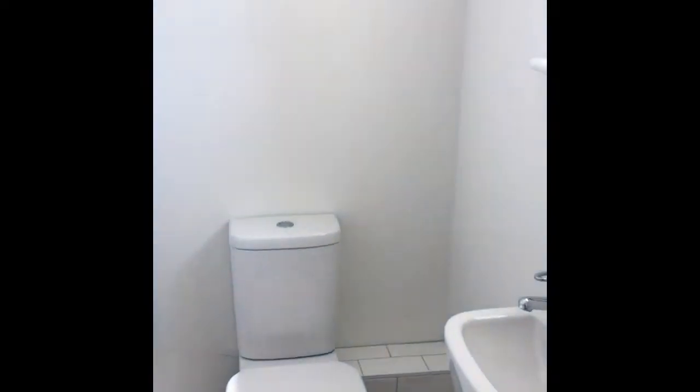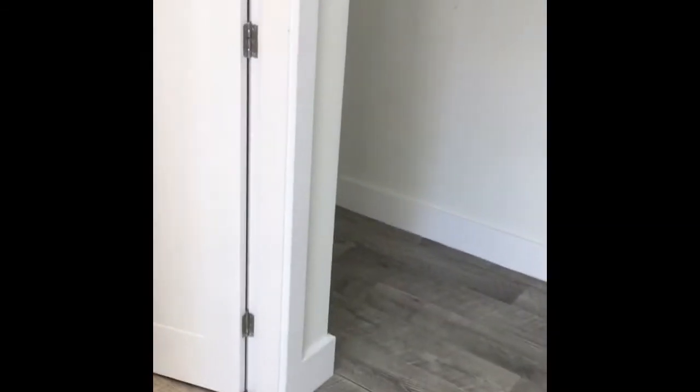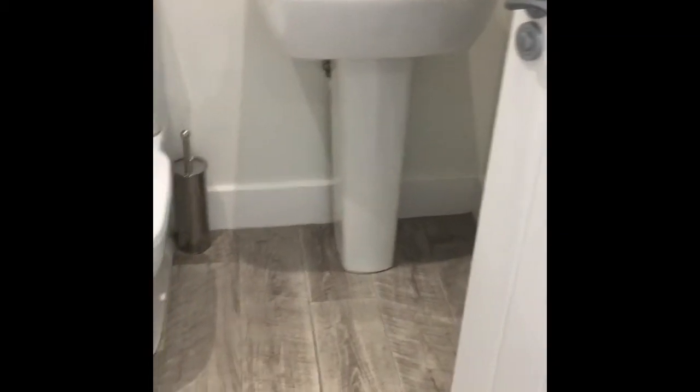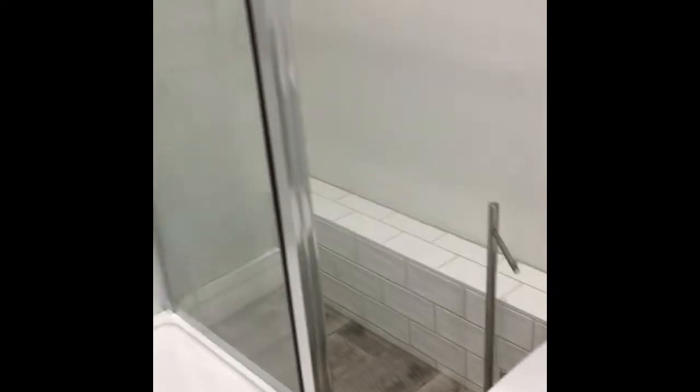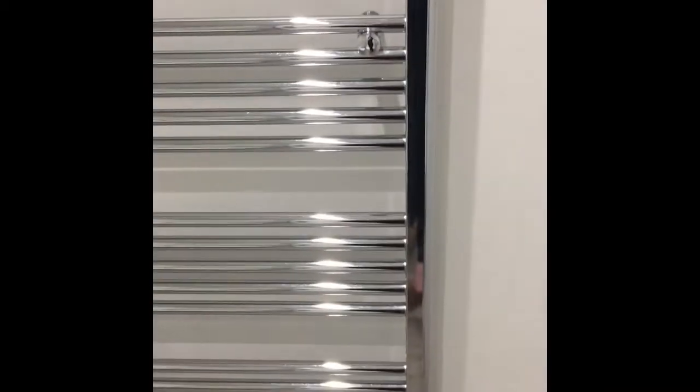These flats were only converted about three years ago, so they're all in really good condition. They all have gas central heating. Here is the main bathroom — it's a shower room, so you've got a double-sized shower plumbed in with the mains, and your extractor fan over there. Toilet, sink, mirror, and heated towel rail.